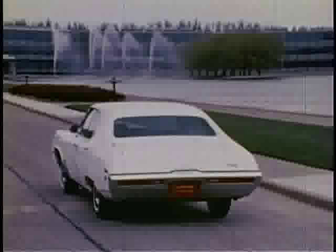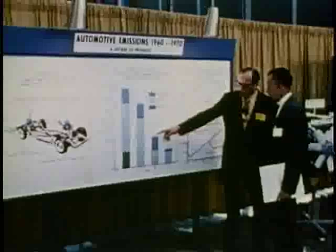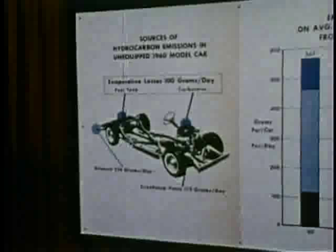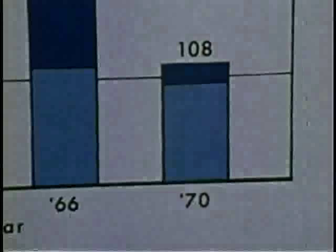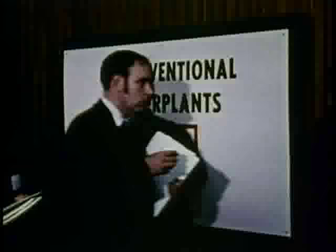Press representatives attending the show have every opportunity to see for themselves. Progress to date in reducing emissions has been remarkable. In 1960, a car without any emission control equipment emitted 567 grams of hydrocarbons per day. With the 1970 models in California and the 1971 models nationally, hydrocarbon emissions will be reduced to only 108 grams, or more than 80%. In addition, carbon monoxide emissions are reduced by 63%.